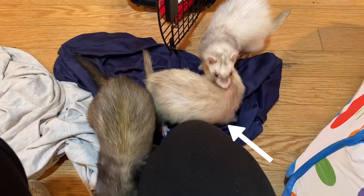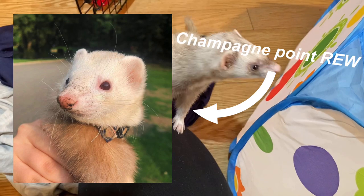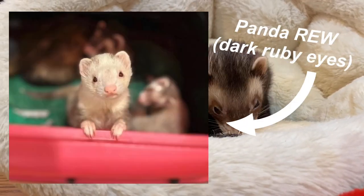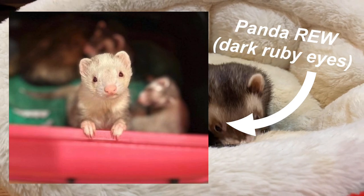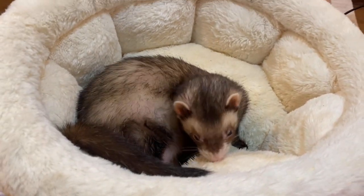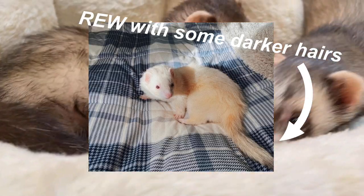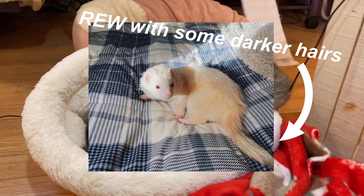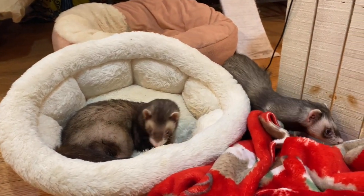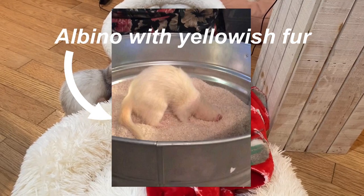Albino ferrets may be hard of hearing but they are rarely deaf, unlike darker-eyed whites, blaze, or panda coat patterns such as my ferret Jinxie. The next coat pattern is red-eyed whites. Although red-eyed whites look similar to albinos, albinos lack pigmentation in their eyes — red-eyed whites do have pigmentation, so their eyes are more of a dark ruby color. Red-eyed whites and dark-eyed whites might also have guard hairs that are a slightly different color, such as gray, as opposed to albinos who are always white.